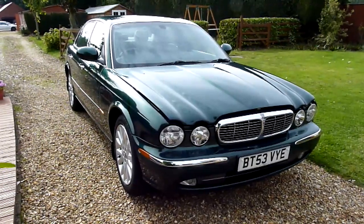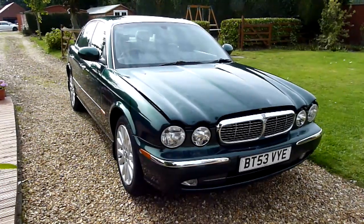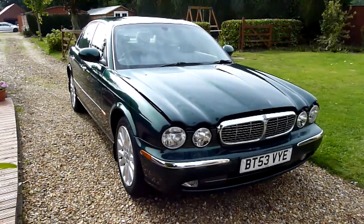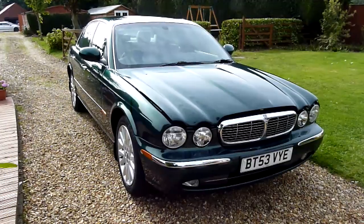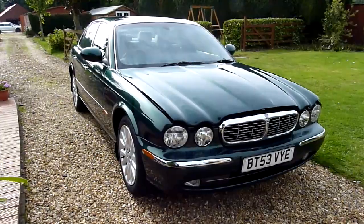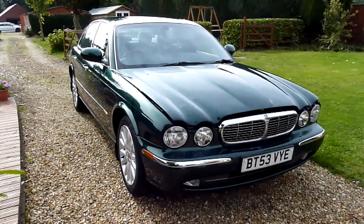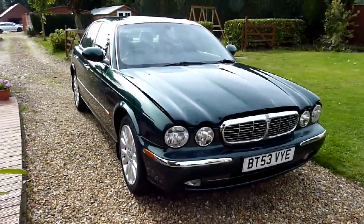We don't buy many Jaguars in, mainly because we just can't find them in the right condition. I'm sure if you're out looking for a Jaguar, finding ones that have been well looked after is actually hard work. A Jaguar dealer rang us this week about this one — she's had two owners from new and the last owner since 2005.